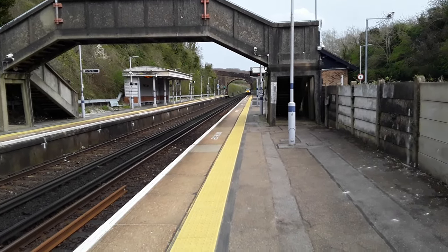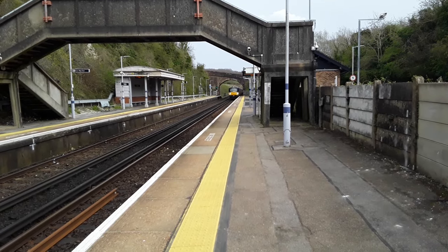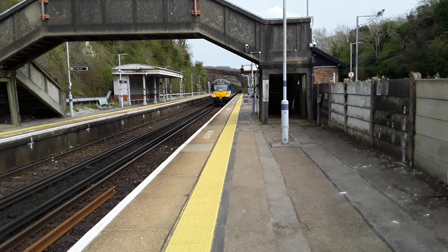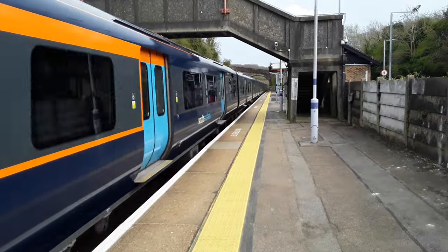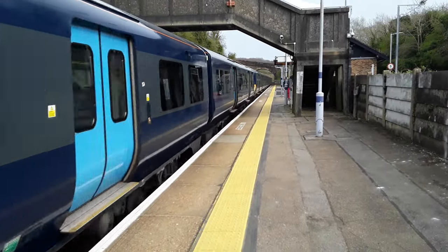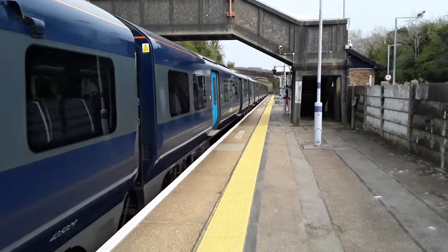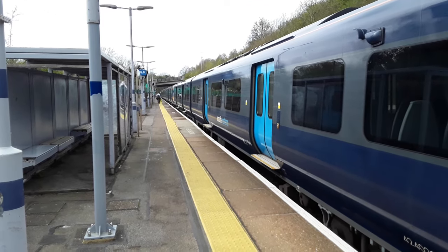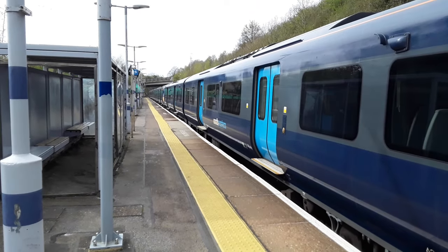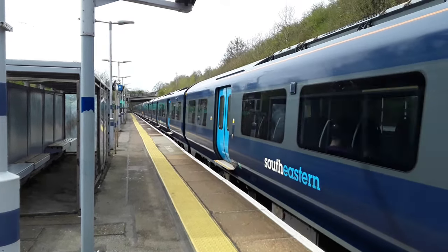The next train to arrive is going to be the 1514 Southeastern service from Sevenoaks to London Waterloo, worked by a pair of Class 707s with 707 002 leading and 029 bringing up the rear. Now passing is our pair of 707s with the 1514 Southeastern service to London Charing Cross.